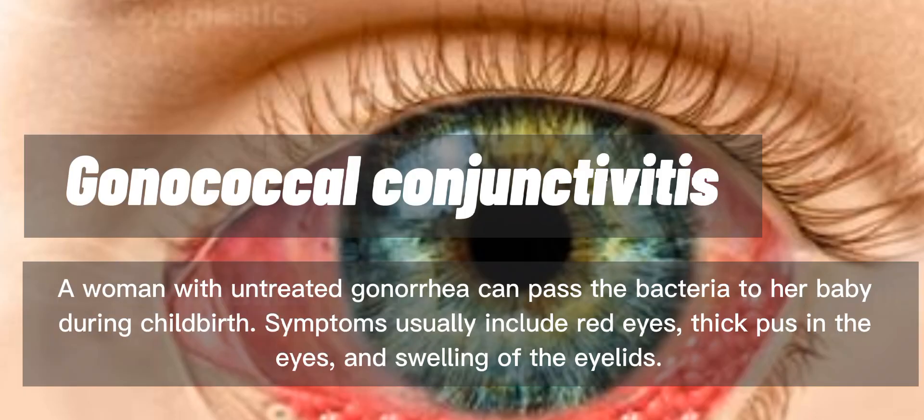A woman with untreated gonorrhea can pass the bacteria to her baby during childbirth. Symptoms usually include red eyes, thick pus in the eyes, and swelling of the eyelids.